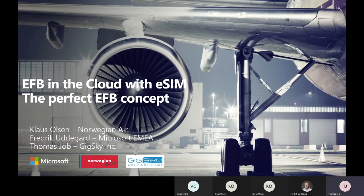My name is Thomas Job. I'm the Enterprise Product Manager at GigSky. In this role, I'm responsible for the product roadmap and the evolution of our enterprise roadmap for enterprise customers. I'm very happy to join Klaus and Frederik in bringing you this solution overview.